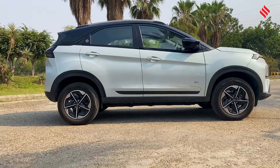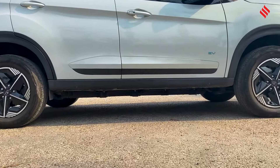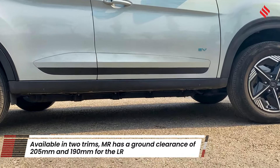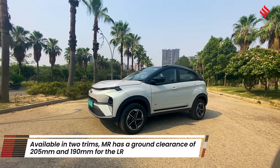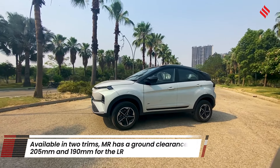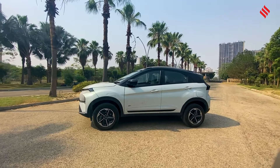The key part on the side is the ground clearance. The EV is available in two versions: the medium range and the long range. The medium range offers a ground clearance of 205 mm, but this is the long range version — it has a bigger battery, so it eats into the ground clearance, offering 190 mm of ground clearance.